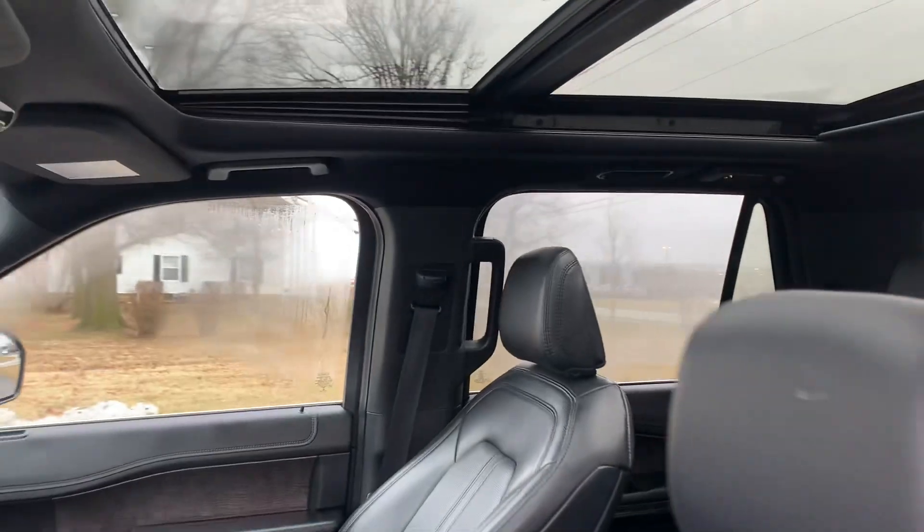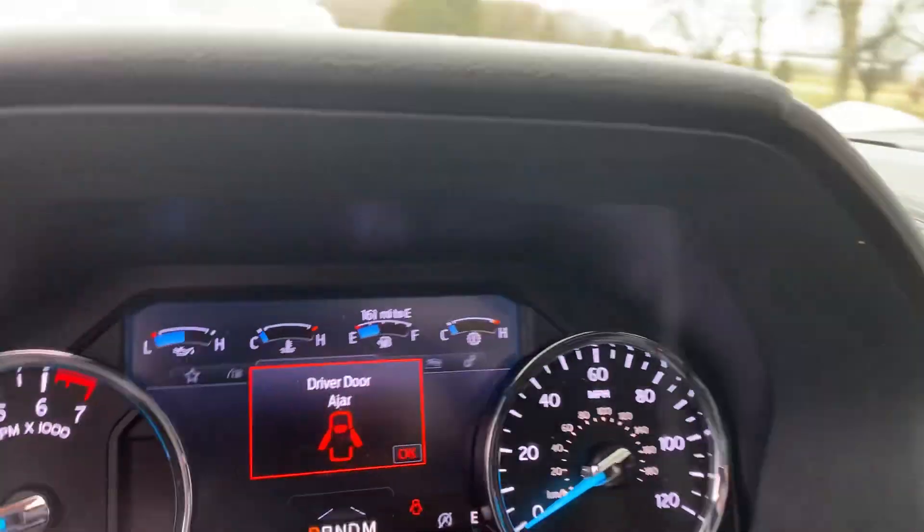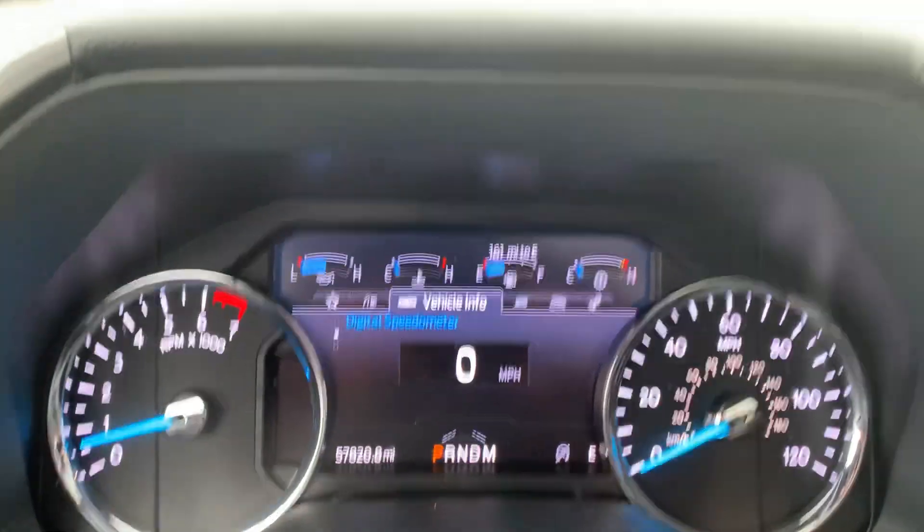Front seats look good. Both are power adjustable. Got just over 57,800 miles on it.